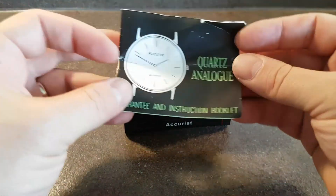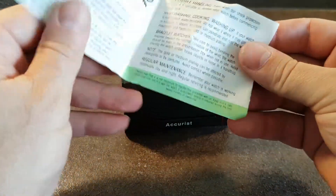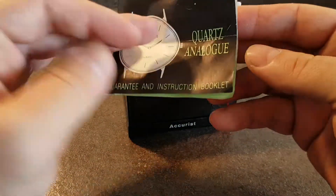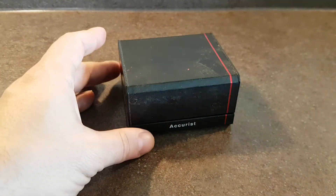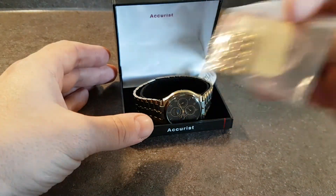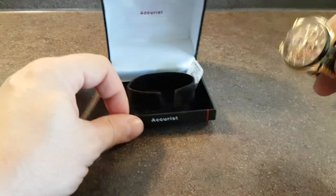Hello watch fans, Berthier Watches here. This time for you we have a 1992, December 92, Accurist with the papers and the box and the spare links and the watch.